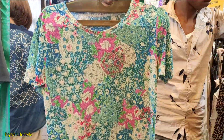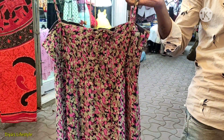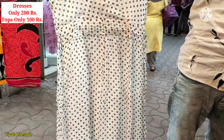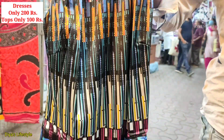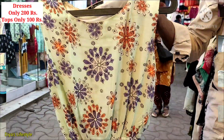You will get a Western dress here. You can see that all these dresses are only Rs.200. It is a fixed price — you can't bargain. And in this shop, you will also get a top for Rs.100.